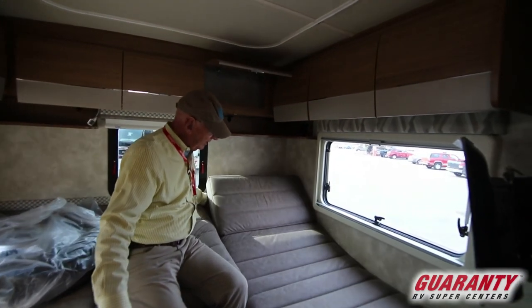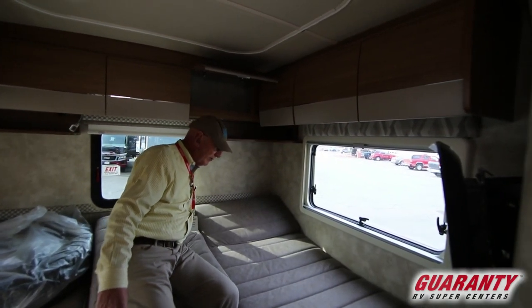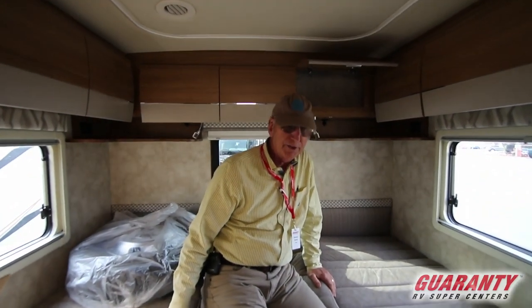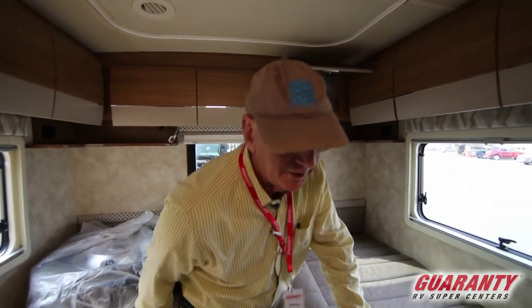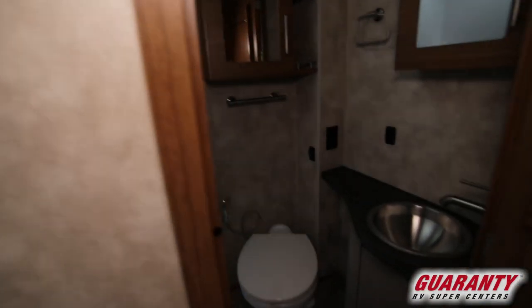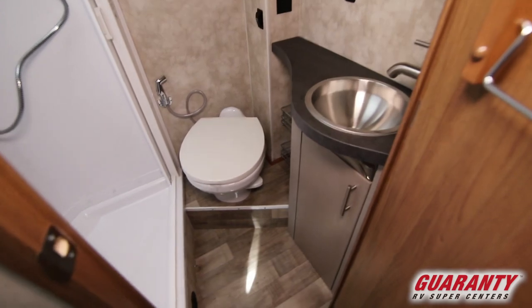The bed also has two reclining backs, so those recliners will come up and down to whatever level you'd like them to be, or you can drop them all down and lay flat — that's for both the passenger and the driver's side on this coach. It also has a TV at the foot of the bed. In the bathroom, Winnebago has done a good job of maximizing the space.